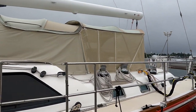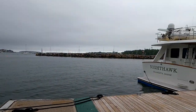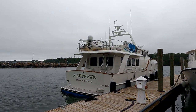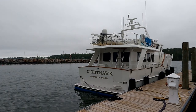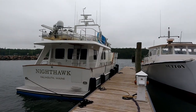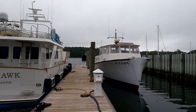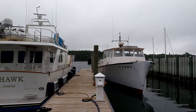There was a time when I would have been able to tell you, but I can't anymore. Out here we have a nice trawler yacht — Nighthawk — and I'm not sure what kind of boat this is. On the other side is the Sutton, which is one of the local ferries that runs between Mount Desert Island and the Cranberry Islands.